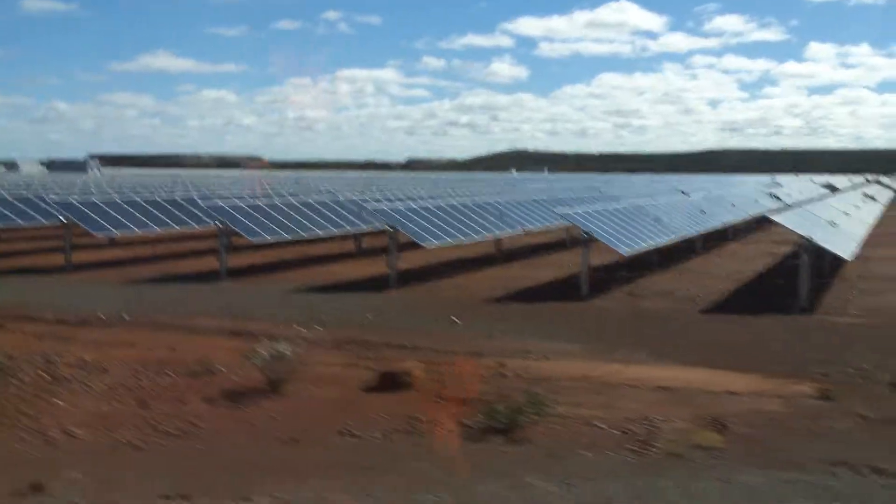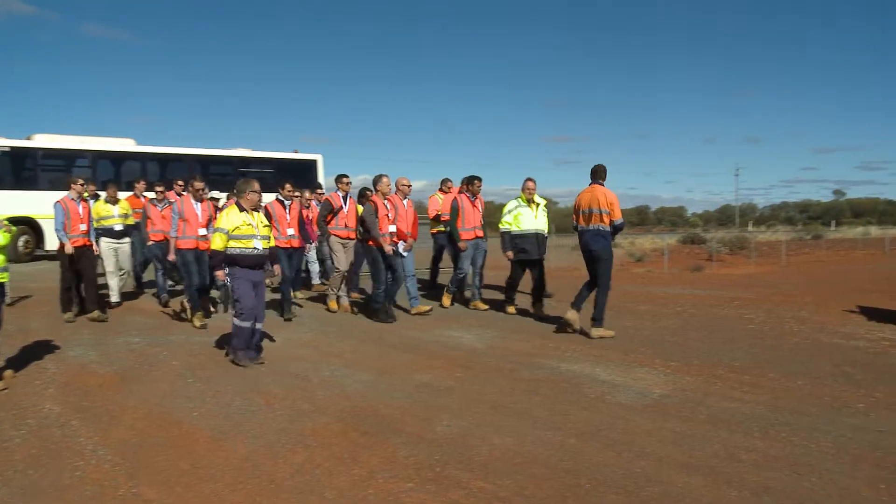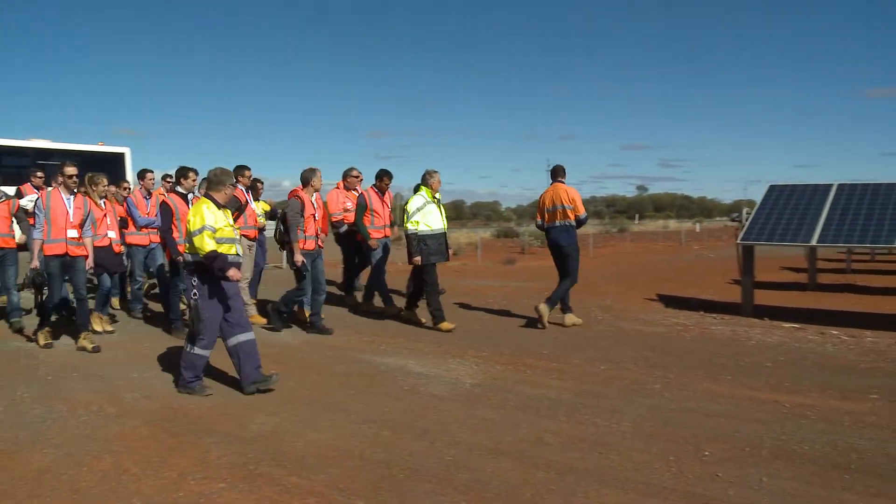It certainly gives us some pride. We've got one of the largest global off-grid arrays, so people get to go and see that. We'll start walking through to the inverter stations.